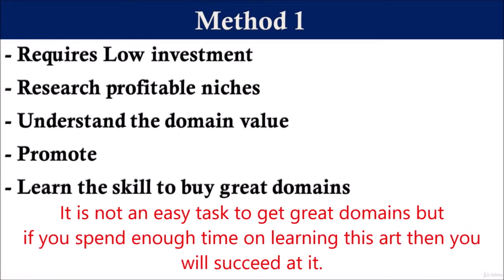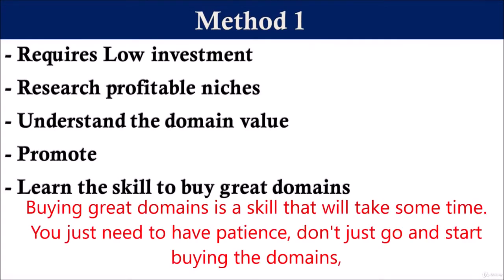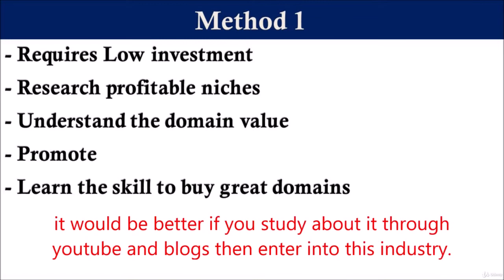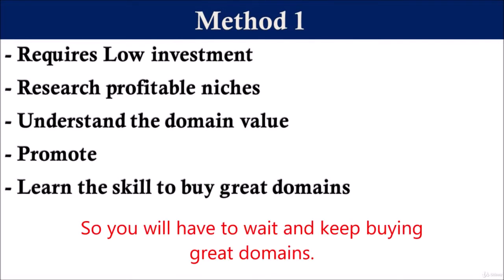It is not an easy task to get great domains, but if you spend enough time learning this art, then you will succeed at it. Initially, it will be difficult for sure, but it takes time to learn anything. Buying great domains is a skill that will take some time — you just need to have patience. Don't just go and start buying domains. It would be better if you study about it through YouTube and blogs before entering this industry. It might be the case that you won't be able to sell some of your domains, and some domains might take years. So you will have to wait and keep buying great domains.